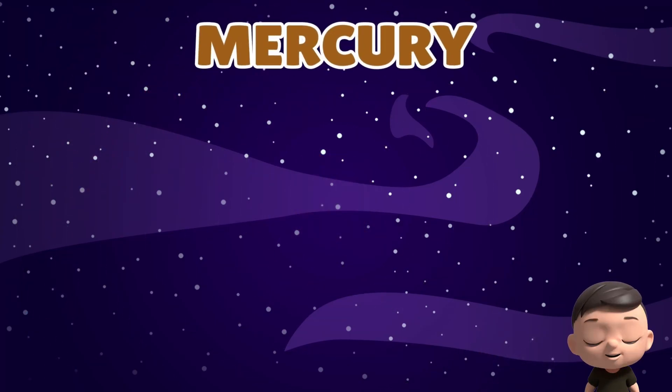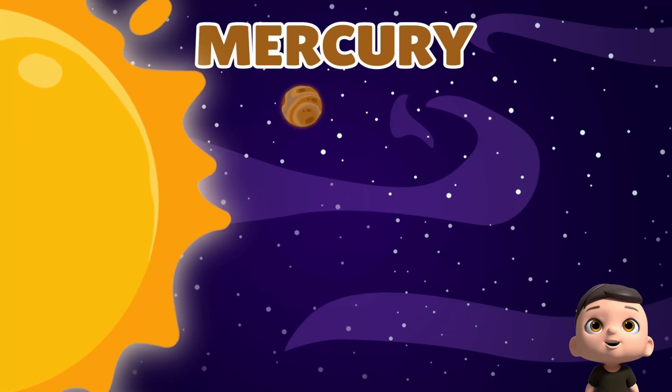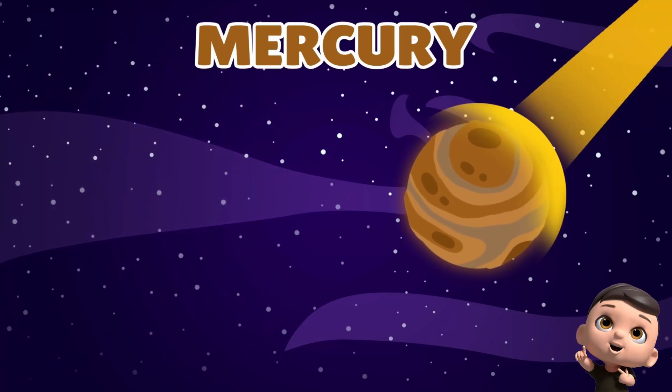Our first planet is Mercury. It's the closest planet to the sun, and very, very hot. It's small, rocky, and zooms around the sun super fast. There's no air or water, just lots of sunshine and heat.